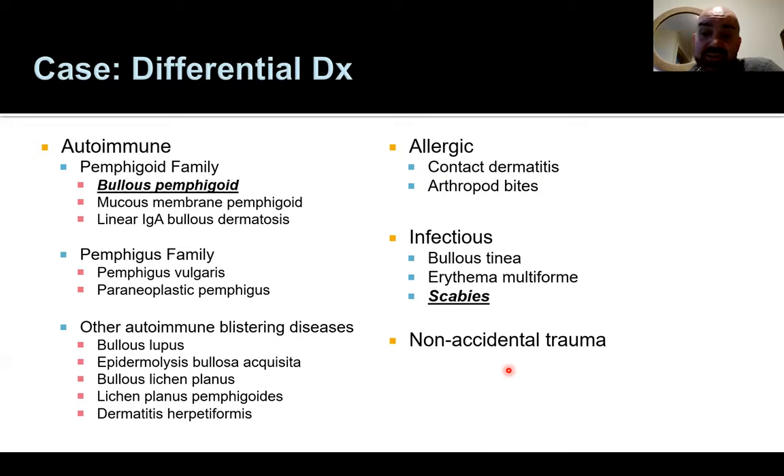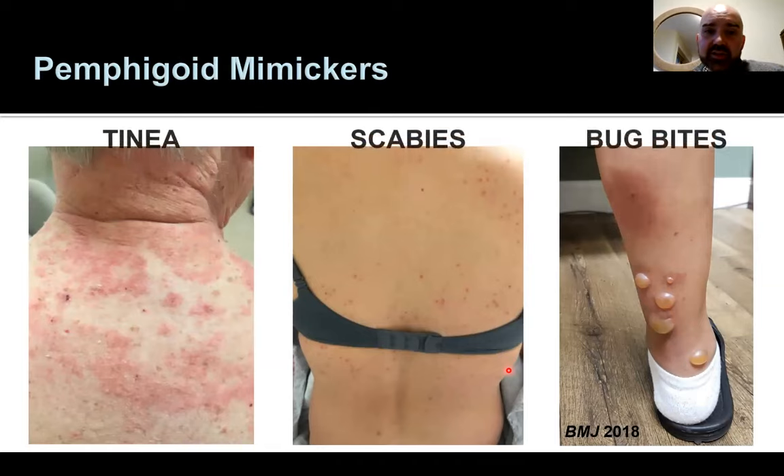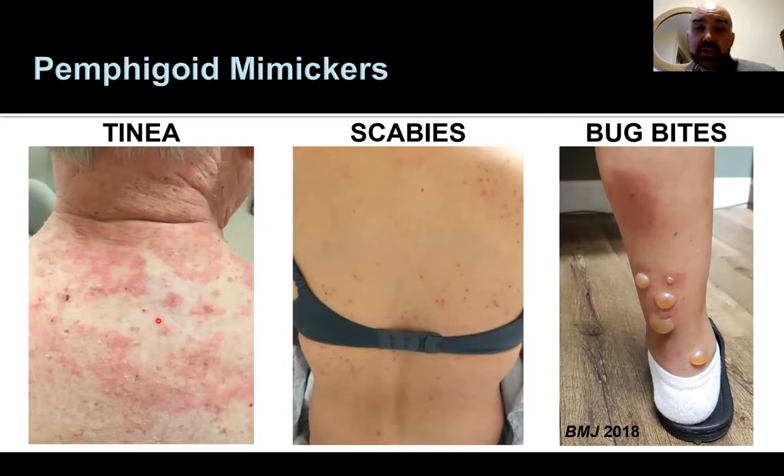In older populations with caregivers, non-accidental trauma must be considered — scalding injuries can look quite like blistering lesions. Three patients referred to my clinic for bullous pemphigoid had something different: one had a florid fungal infection with annular lesions on immunosuppression, another had scabies — easily treated with ivermectin or topical permethrin — and a third had insect bites on the lower legs that closely mimicked bullous pemphigoid but lacked positive immunologic testing.